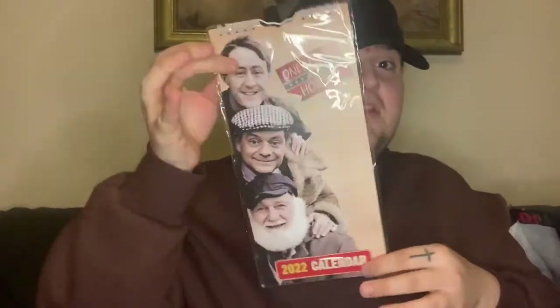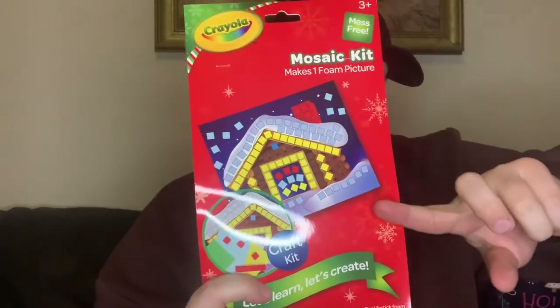We got this Only Fools and Horses calendar. They have lots of calendars in at the moment — online it says a pound but when we went in it was actually two pounds. Then some more Crayola stuff — this is the mosaic kit, it makes one phone picture frame. You get all that in there and that's what it ends up looking like when you make it.